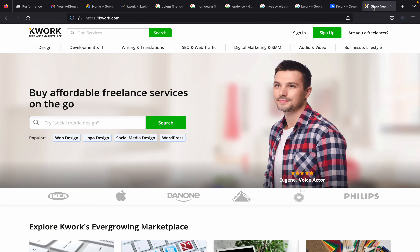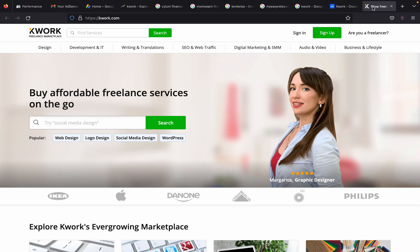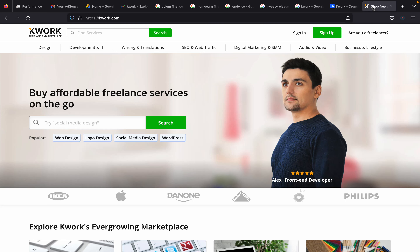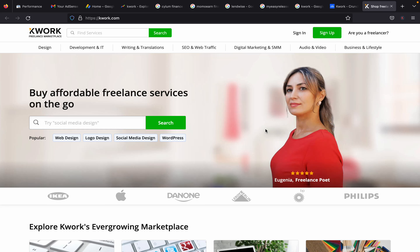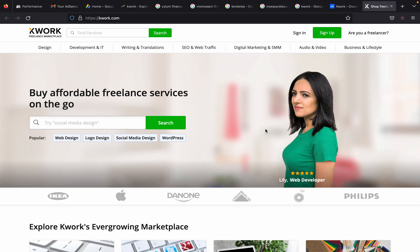Let's now check the platform itself and see what it's all about. I've actually known this website for a long time because I've hired someone here to do some projects for me when I was outsourcing my YouTube services. I was able to find an expert on Quark and hire them to complete a project for me, and it was a great experience. I'll guide you through how you can sign up.